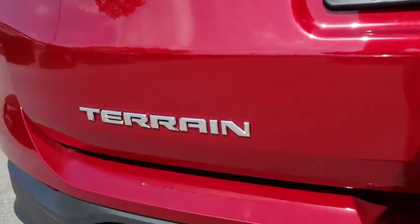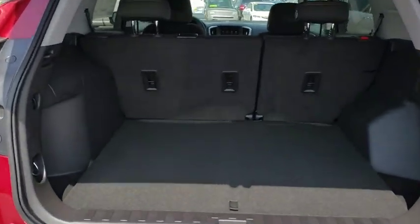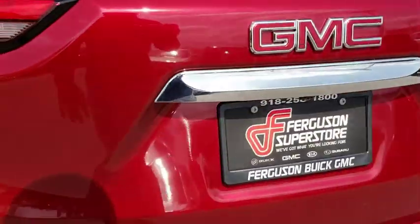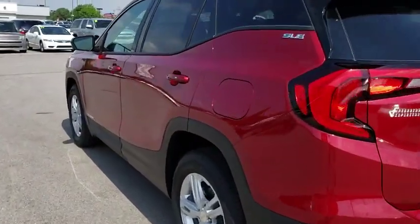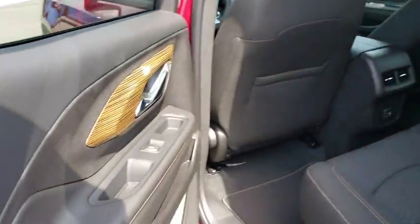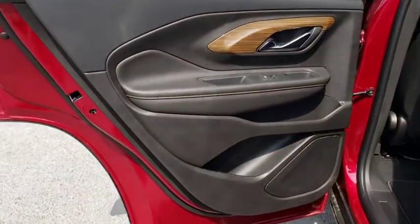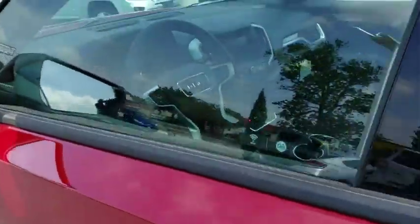Here are some of this vehicle's great options: backup camera, keyless entry, stability control, traction control, anti-lock braking system, steering wheel audio controls, leather-wrapped steering wheel, Bluetooth, floor mats, keyless start, cruise control, aluminum wheels, auto-dimming rearview mirror, four-wheel disc brakes, AM-FM stereo radio, front-wheel drive, bucket seats, MP3 player, power windows.